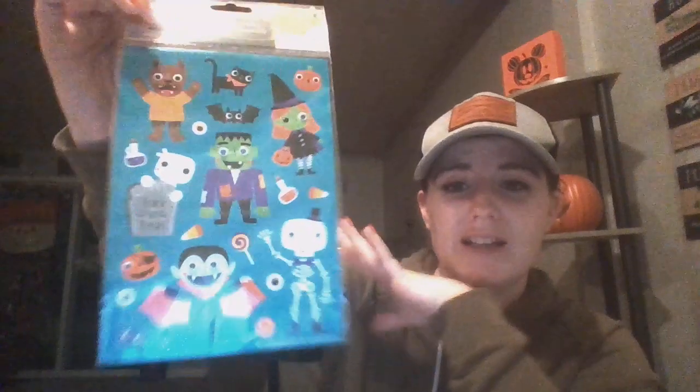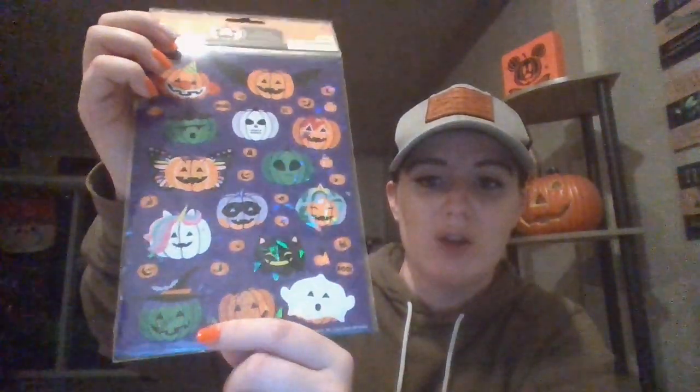It's not a Chelsea Dollar Tree haul without stickers! I got two sets of Halloween stickers I don't have yet. One set has googly eyes — the witch is actually missing one of hers, which is a little creepy, and I can't find it in the package. The other set has adorable jack-o'-lanterns including a clown, a unicorn, and a butterfly pumpkin. So cute!